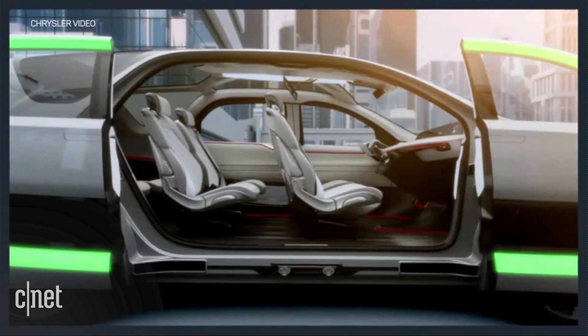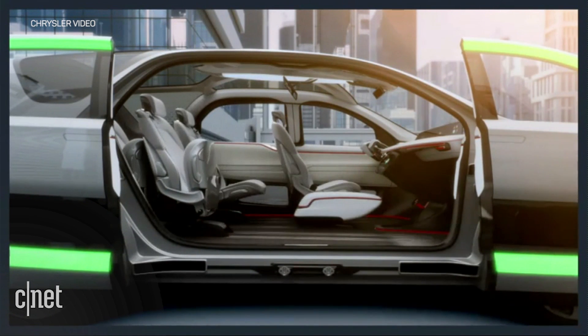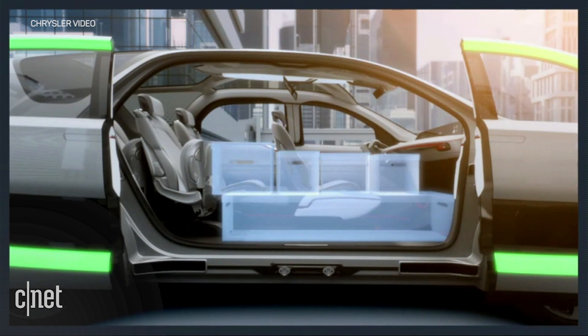Although I have to say, like any electric vehicle, this one has amazing torque. But for the people interested in this car, smart is the new sexy.